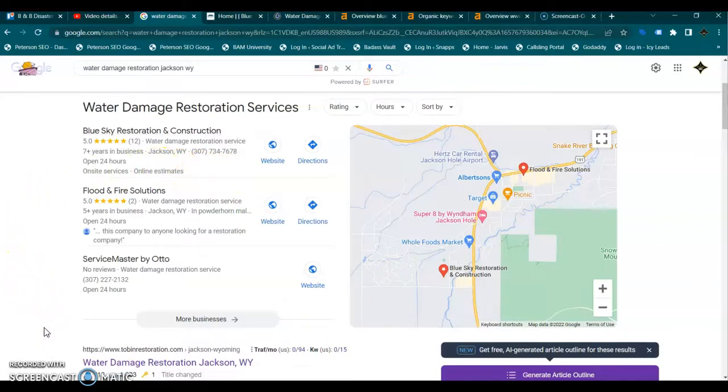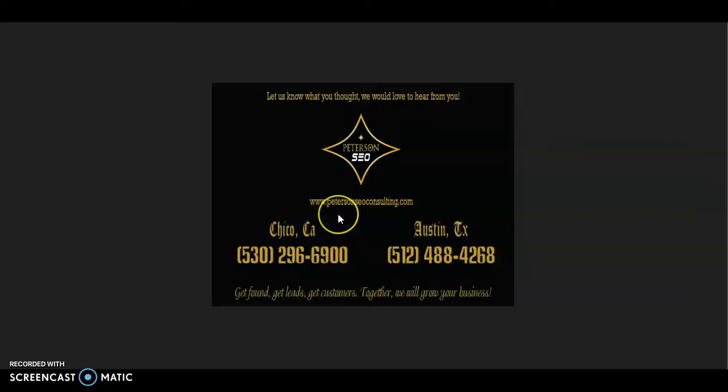So now if you follow all of these tips I've provided you today, your website can be number one across Google for all of your services and service areas using those local buyer intent keywords supported by your SEO. Thank you so much for watching this video. I hope that you found it helpful and would really love to get your feedback. If you have any questions feel free to give me a call at the number on the screen and we can chat. Thank you so much for watching and I look forward to hearing from you soon.